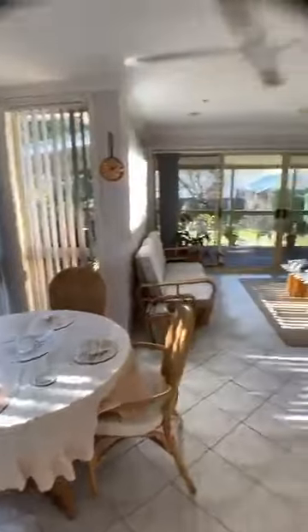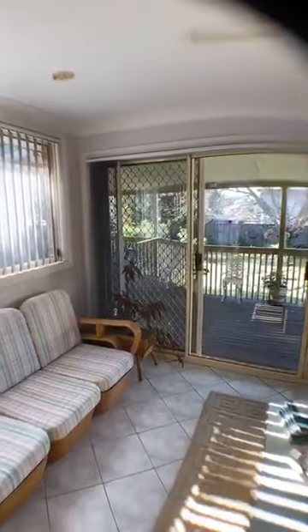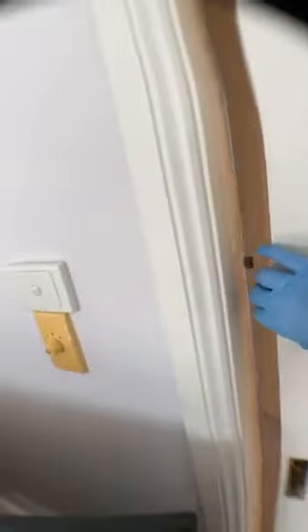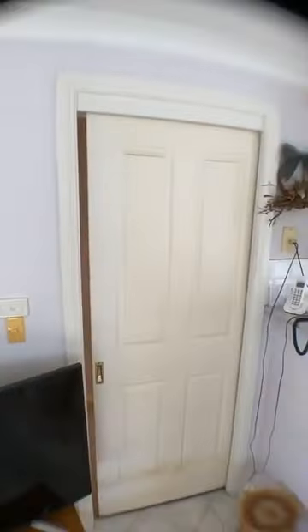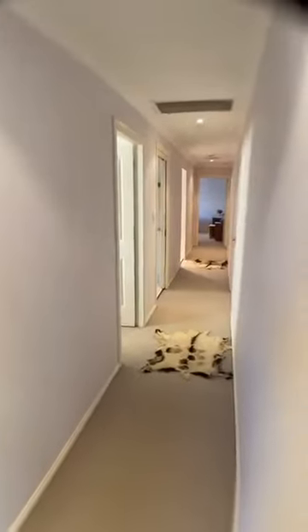So that open plan living that people love. We're going to go out to the backyard in a minute, but you've got those vaulted ceilings in the lounge room. For those of you that like a separate wing, you can close that sliding door off. You've got the kitchen, dining and informal lounge area, plus a hallway leading to another three bedrooms.